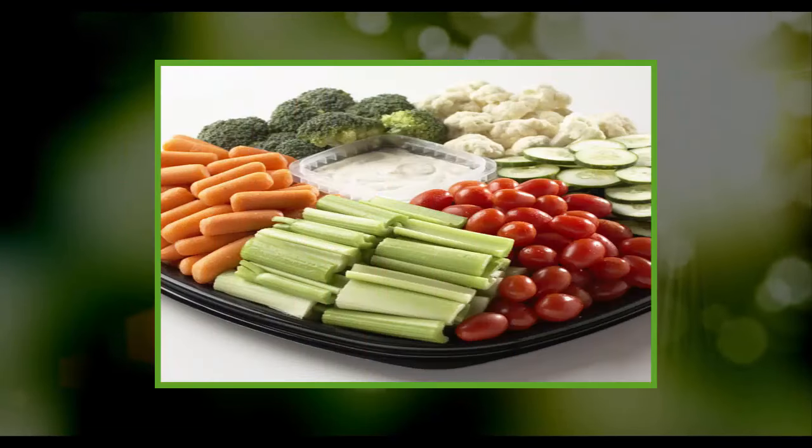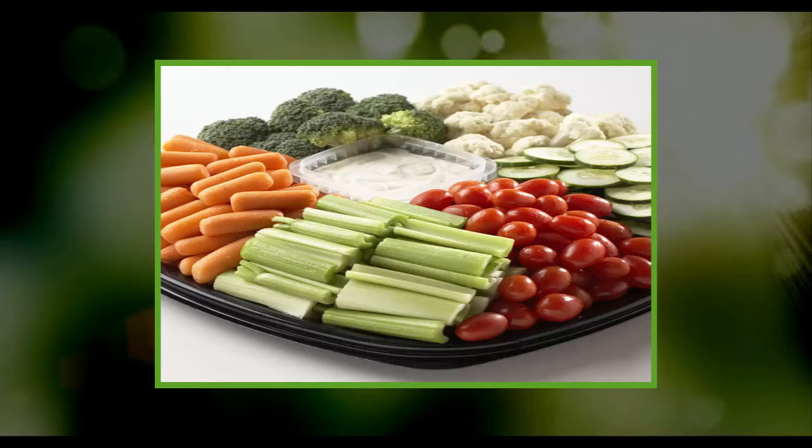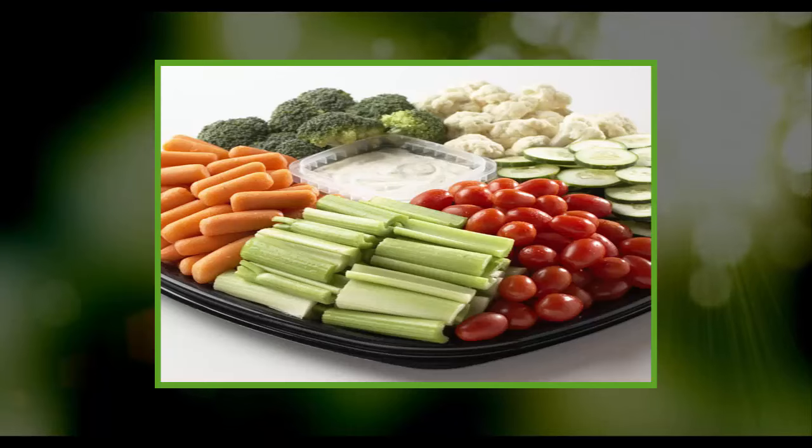Raw vegetables contain nutrients that can be of great assistance in reversing liver damage. Juice your veggies to help the body absorb all the nutrients. Try kale, cabbage, beets, celery, and broccoli. Lemon, ginger, and turmeric make an excellent addition to your vegetable juices.